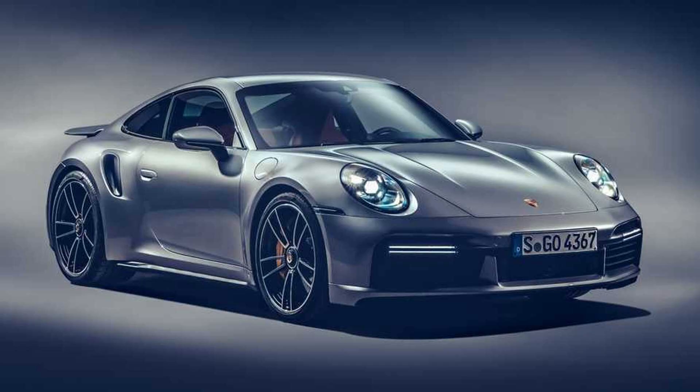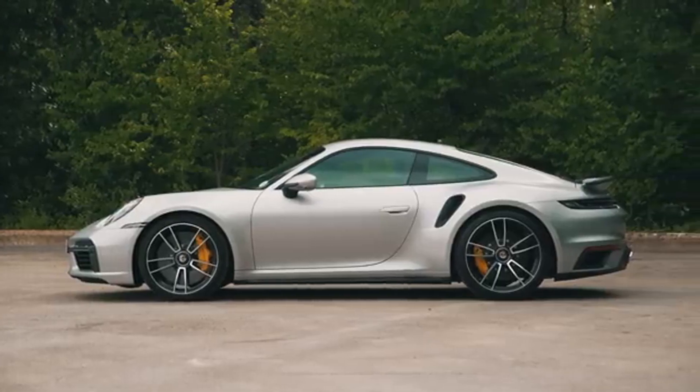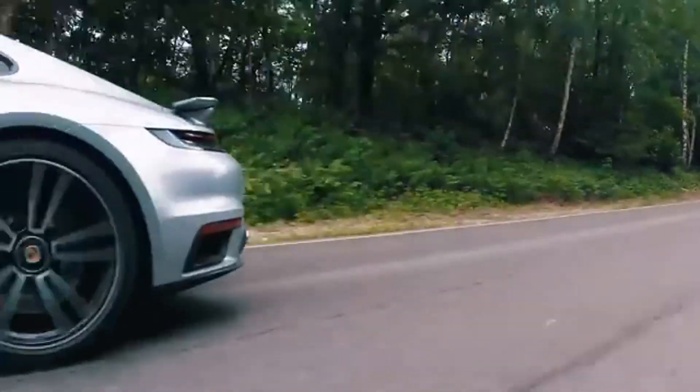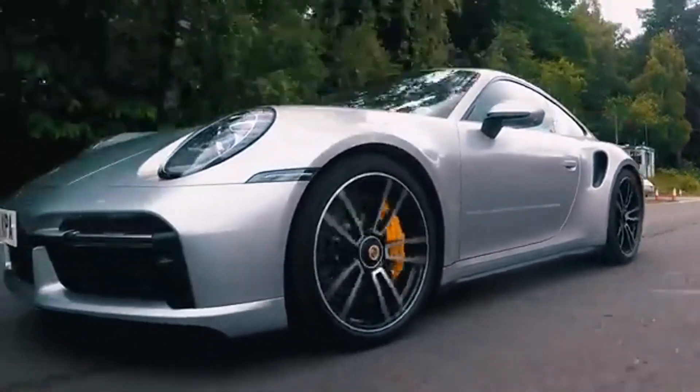First off, let's talk design. The 911 Turbo S is the perfect evolution of Porsche's timeless design language. It keeps that unmistakable 911 silhouette — sleek, muscular — with that iconic sloping roofline and wide rear haunches.